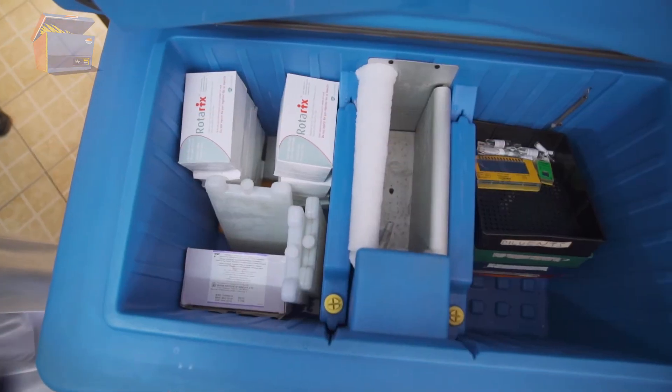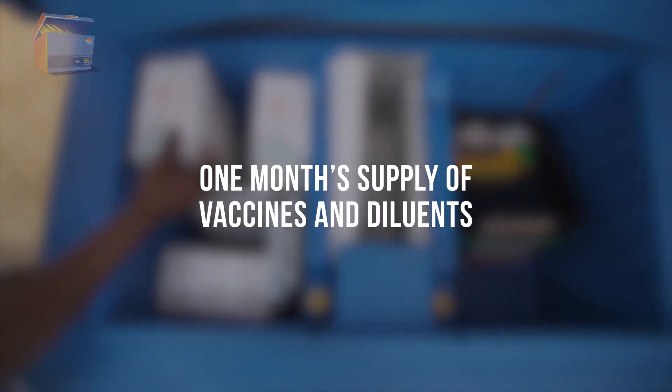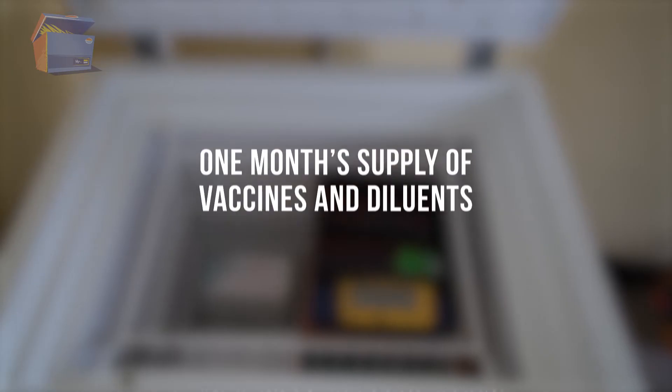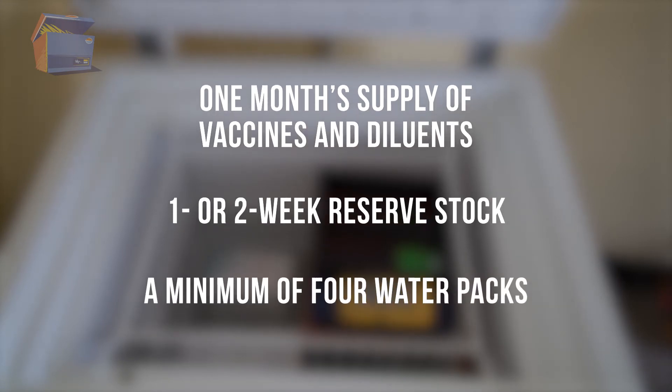Typically, a health facility refrigerator should be able to hold at least one month's supply of vaccines and diluents in the refrigerator compartment, an additional one or two-week reserve stock of vaccines and diluents, and a minimum of four water packs in the freezer or cooling compartment.